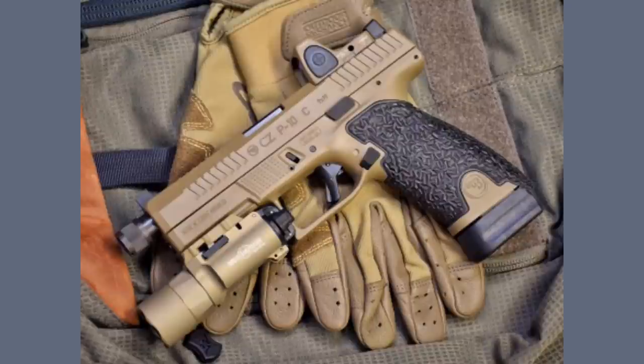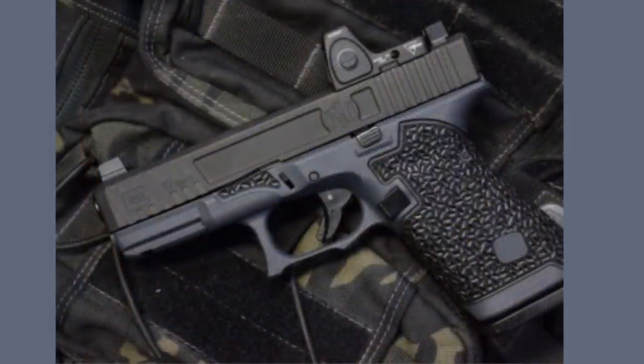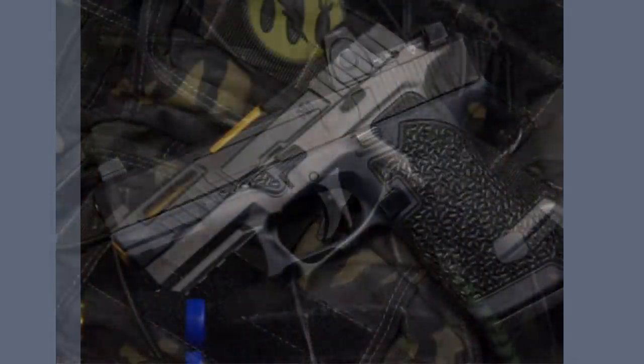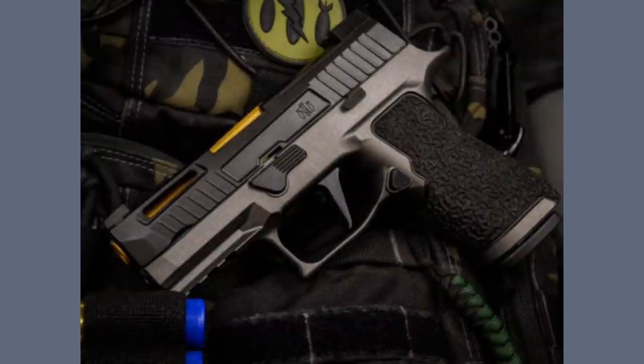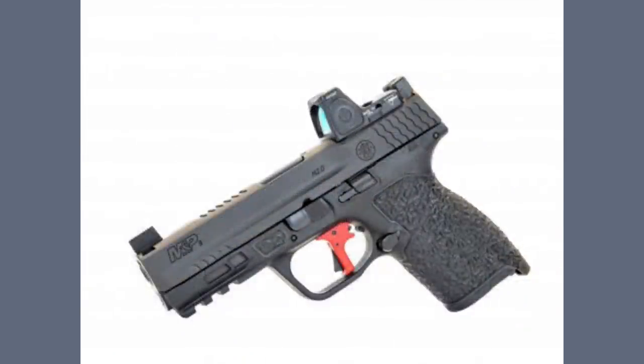This video is sponsored by Danger Close Armament. They are a veteran owned and operated company producing the finest polymer frame self-defense pistols in the world. They start with an honest assessment of handguns and identify many of the shortcomings. You can purchase a complete pistol or have them work on yours. They perform slide machining, $100 optic cuts, slide coatings, and sell parts and accessories. Check them out at DangerCloseArmament.com.